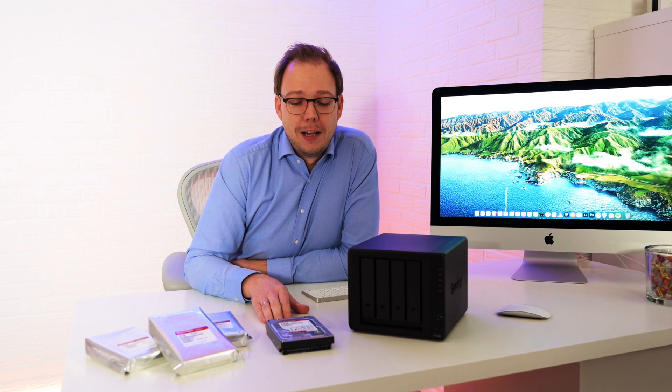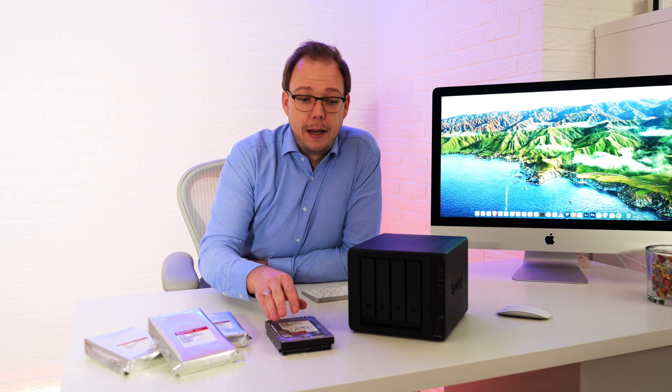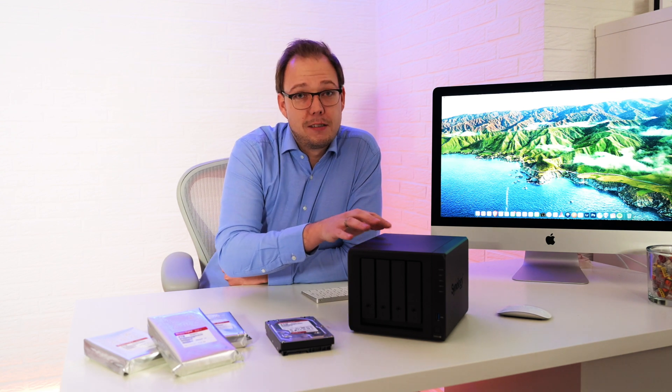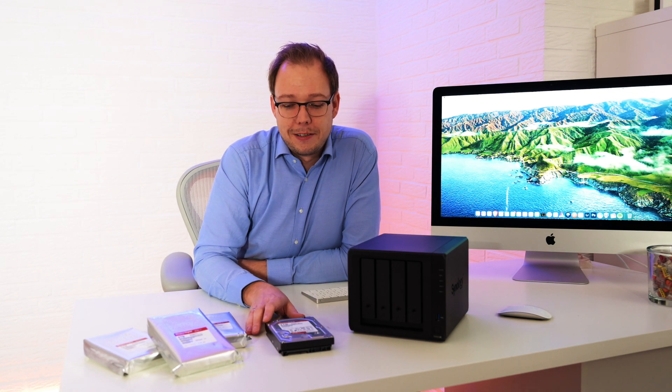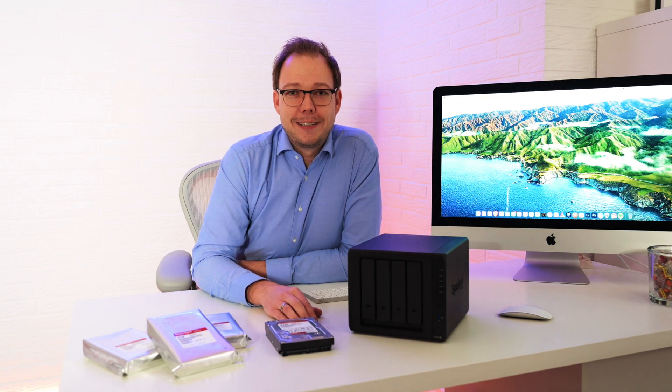If you liked this video and found my explanation useful, please give it a like and subscribe to my channel. I hope you have fun choosing, building your NAS, and mounting the hard drives — which is what I'll be doing now. Maybe we'll see each other in another video. Have a great day, stay healthy.